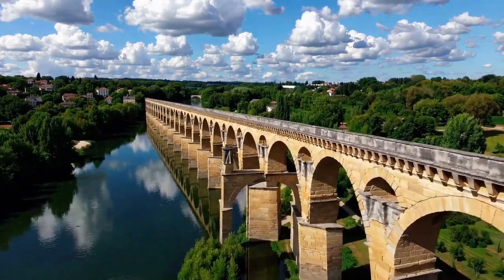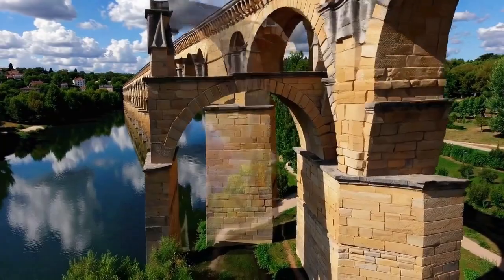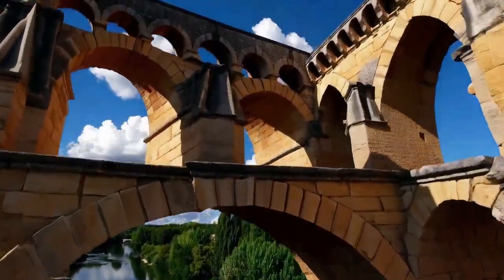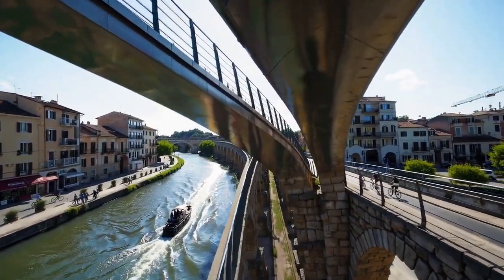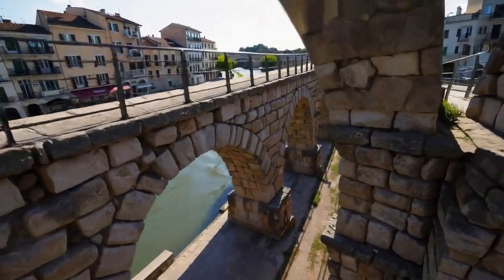Pont du Gard in France is one of the best preserved aqueducts outside Italy, showcasing Roman architectural influence. Roman aqueducts inspired future generations and influenced modern water management and architectural design.